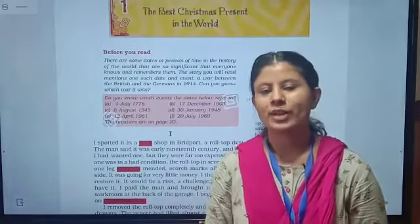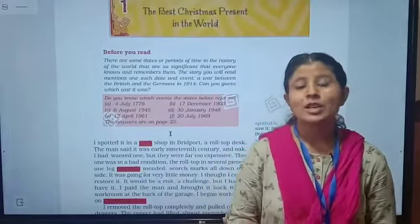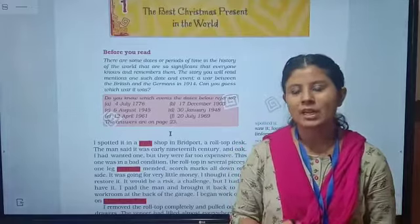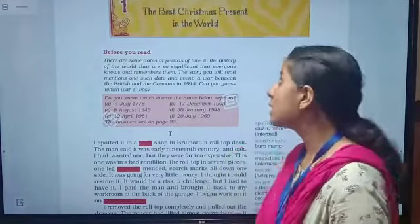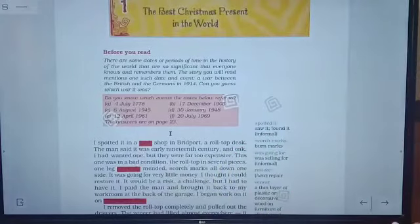Hello, good morning my dear students. Welcome back to your English class. In this class we are going to start the literature portion and we are starting with the first chapter, that is 'The Best Christmas Present in the World'. So let's begin this.